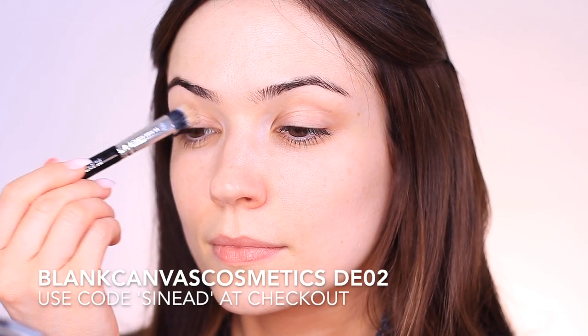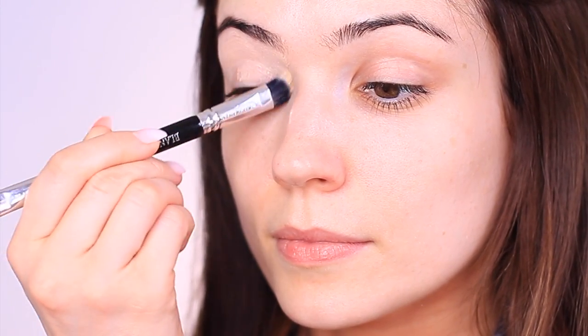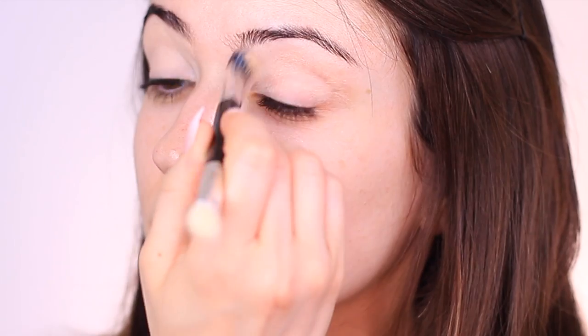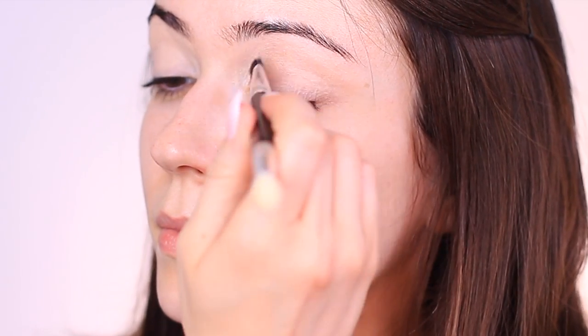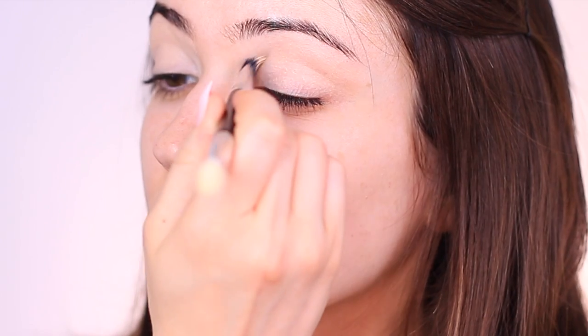I'm going to start with the eyeshadow primer, which does two things: it creates a blank canvas because it's slightly tinted, camouflaging any natural discoloration in the lids. It also gives eyeshadow something to hold onto so it lasts longer — the skin on the lids is very thin and doesn't have the same gripping power. As I get older my lids are getting drier, so I sometimes use a damp sponge to press over the primer, which shears it off and takes some of that weight away to prevent sagging.